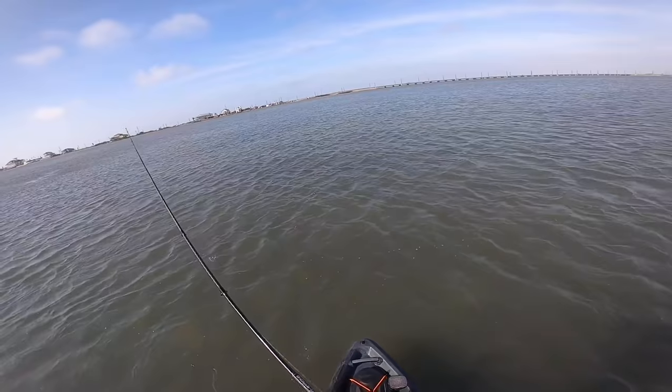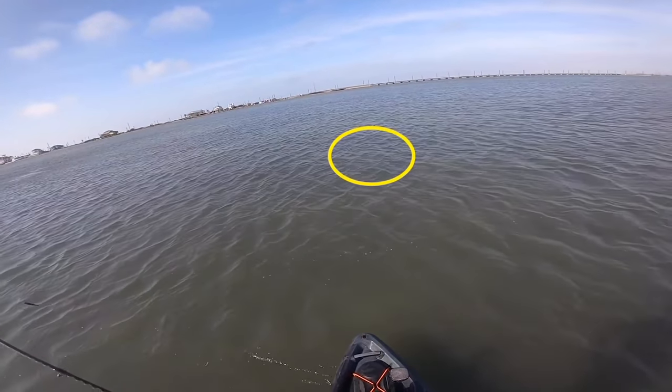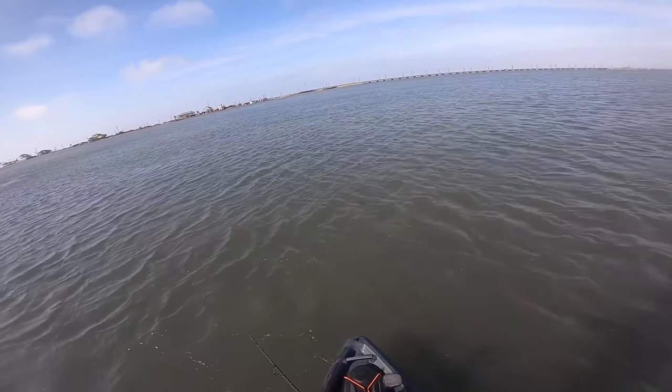Another advantage that paddle tails have over jerk shads is they can be worked in areas with high current and high winds. Paddle tails have really good vibration and kick to them, and that creates a good presence in water that's already being disturbed by heavy current or churned up by heavy winds on the flats. In dirty water, these are also a really good lure.